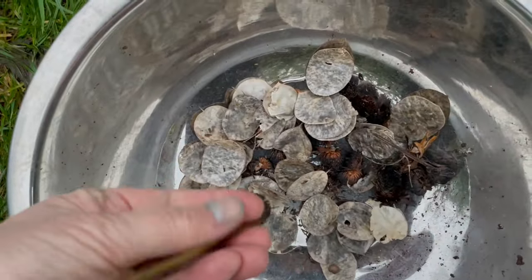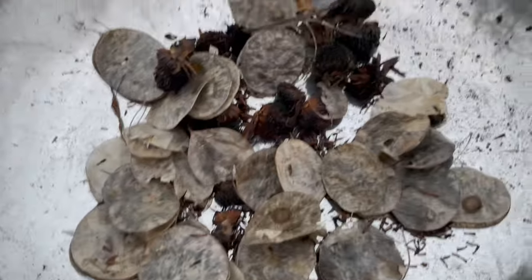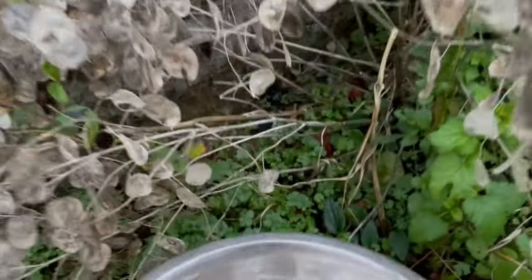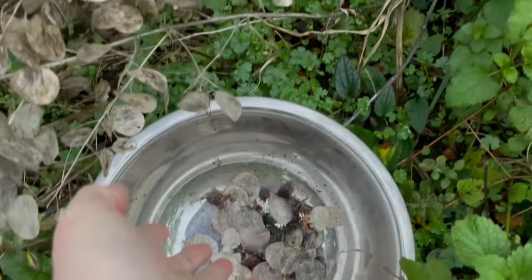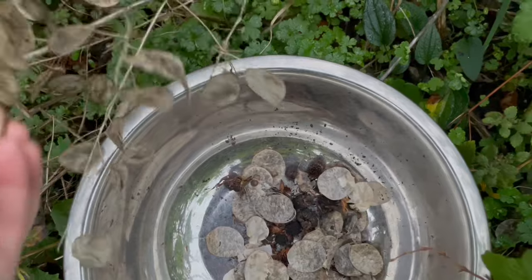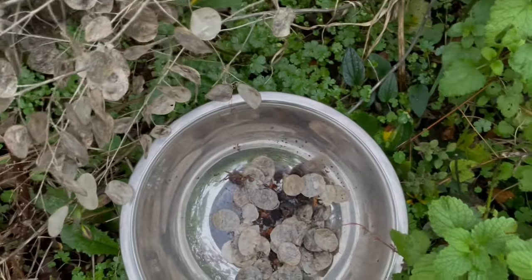I'm collecting these seeds. Collecting two different seed types means I won't confuse them, but I'm using the one container. The rudbeckia seeds are these ones — you open that up and you can see the big flat seeds. And honesty is so easy to sow — it's a biennial. So what I sow now will grow next year into a plant, and then the following year it will become a flowering plant.